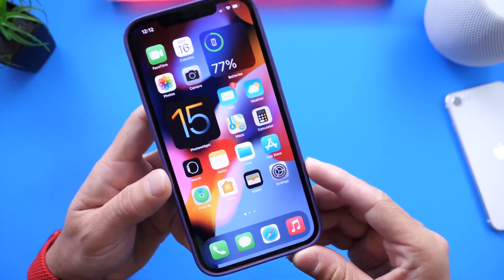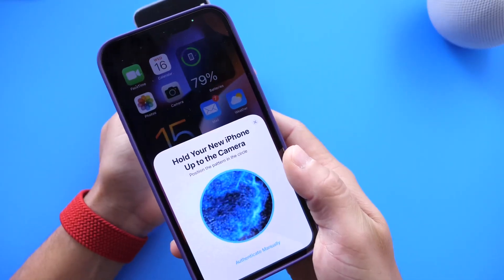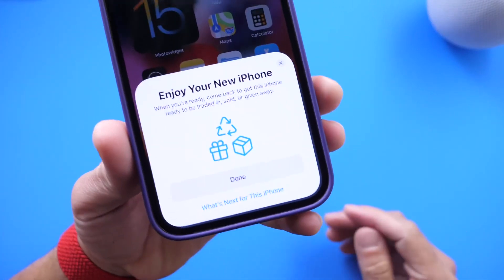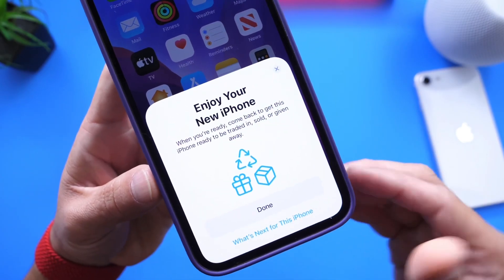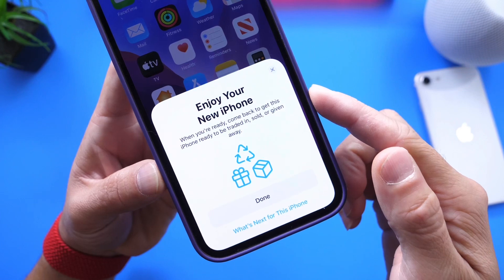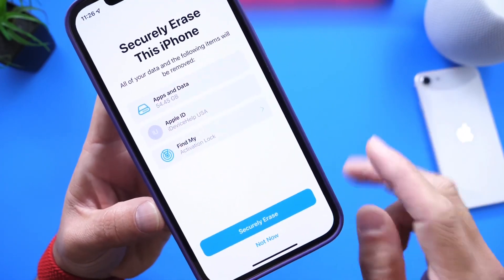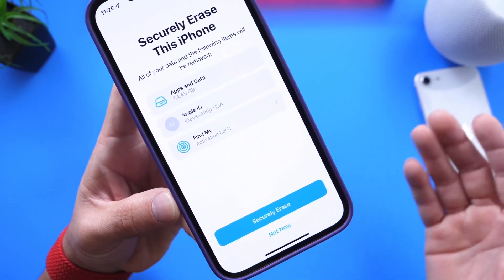The other way is to have another device right when you first open up your new iPhone. When you go through the setup process, you have your newer device and your old device next to each other and you transfer the data over. Once the process is completed, you'll be greeted with the main card that says 'Enjoy your new iPhone' — all the data has been sent over. Then when you're ready, you come back to get the old iPhone ready to be traded in, sold, or given away, and you click 'What's next for this iPhone' and you're prompted to go through that setup process as well.